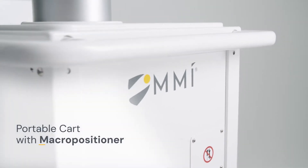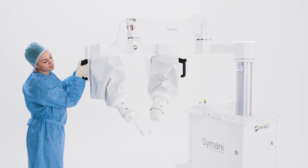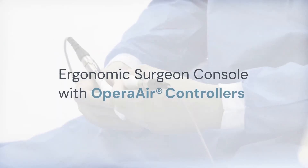Samani consists of the portable cart with macropositioner and micromanipulators, allowing seamless movement of instruments into the operating field, and the ergonomically designed surgeon console giving complete control of the instrumentation through the Opera Air controllers.